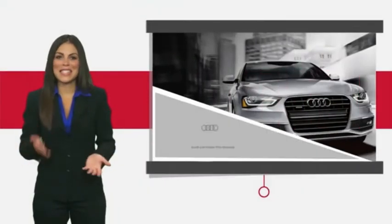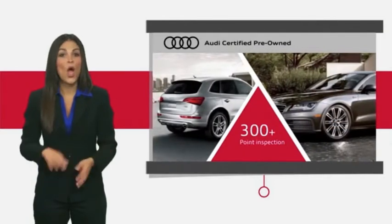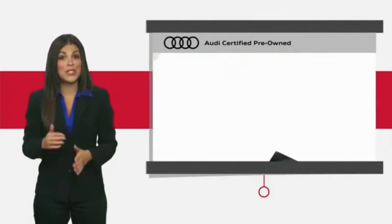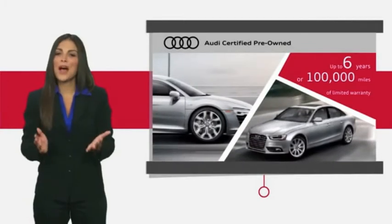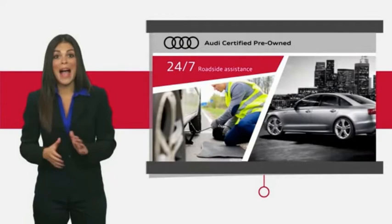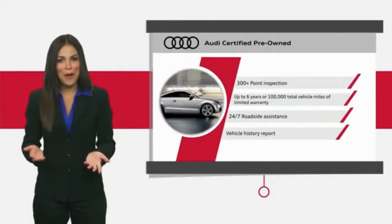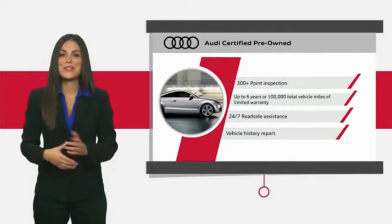There are plenty of reasons the Audi certified inspection is the industry's most important. No other manufacturer puts their certified cars through a tougher examination. All certified cars are also backed by first-rate service and support. Audi certified cars: performance and peace of mind.